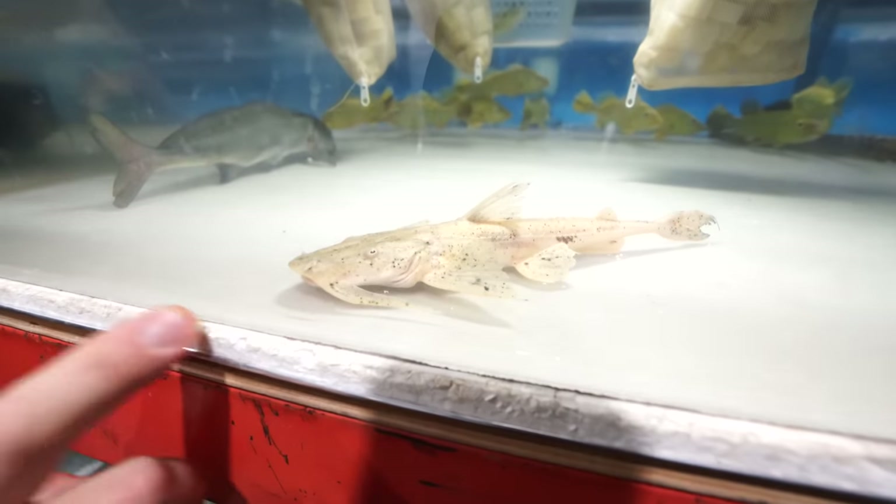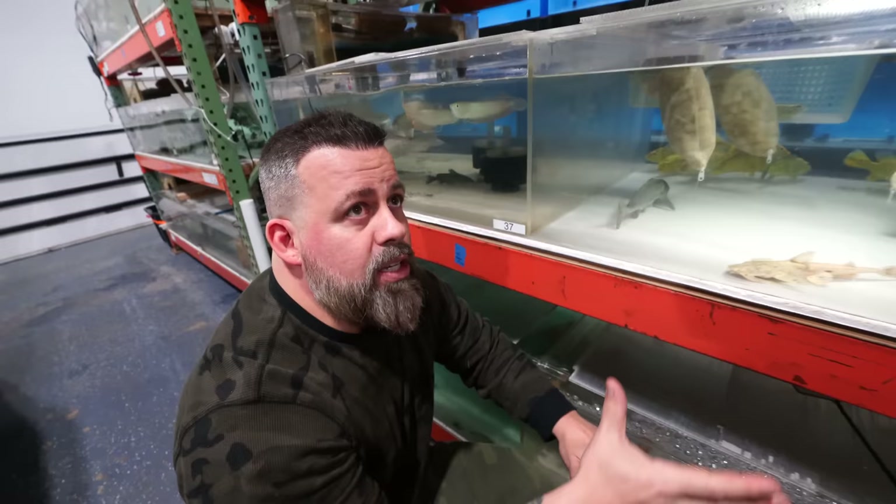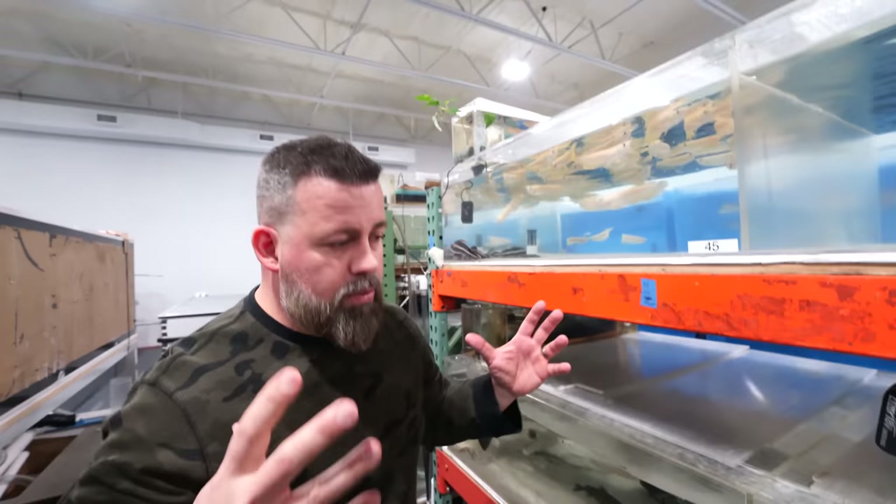So this is one of the man-eaters. This doesn't get as big — it's the same family, but not the Aureli. The Aureli is the one that gets giant with massive teeth. Crazy to think that there are literally freshwater fish that can eat people. That is wild.